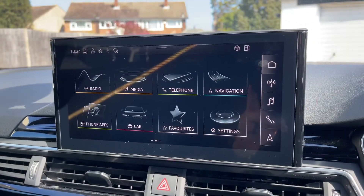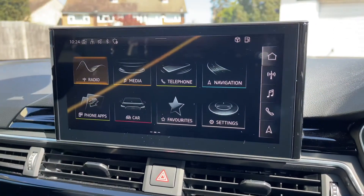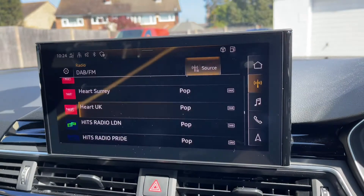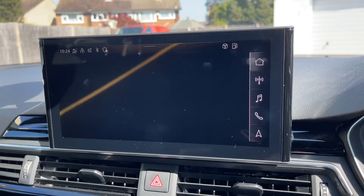Over in the center we have the touchscreen. We're on the home screen at the moment, which is where you access your radio. You can see we have DAB and FM radio, and if you hit the source button you'll be able to change between those and AM as well.